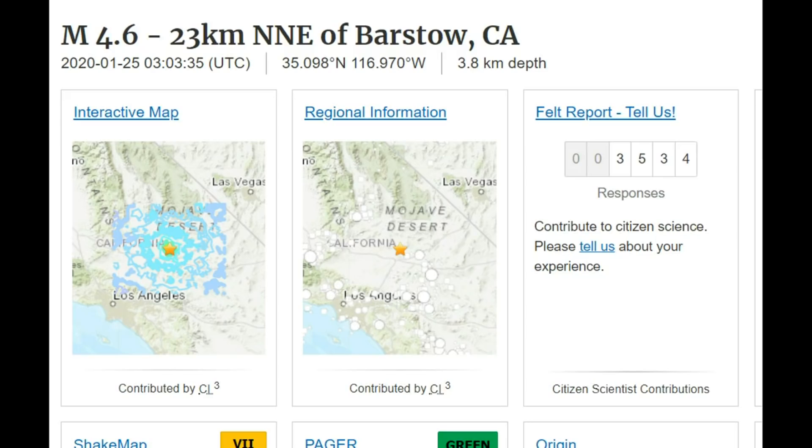Hi, everyone. I'm Mary with Mary Greeley News. Thank you for joining me. Late last night there was a magnitude 4.6 earthquake near Barstow, California — I believe this is near the Mojave Desert. 3,534 people reported it to USGS.